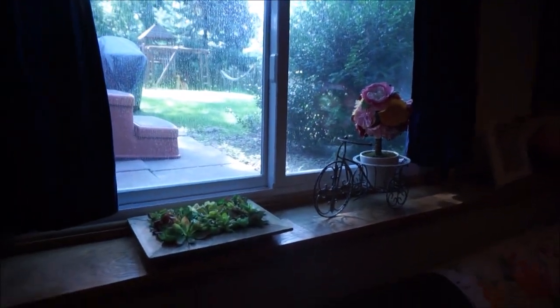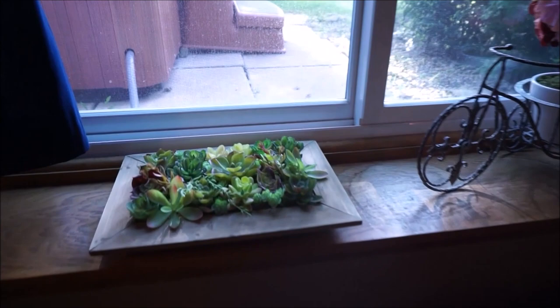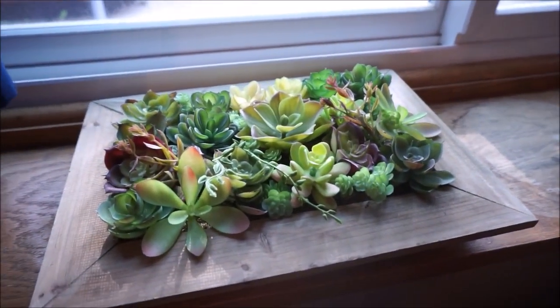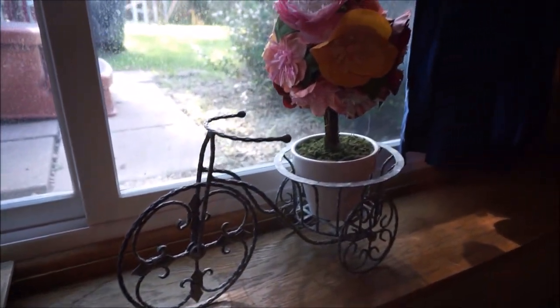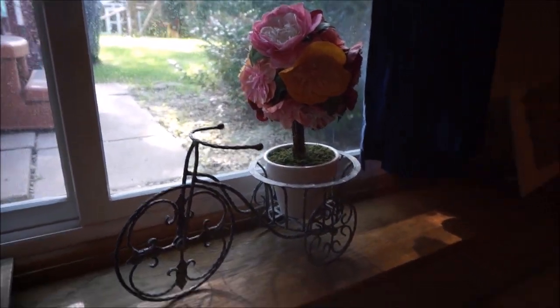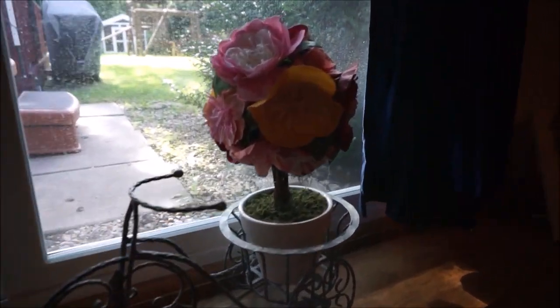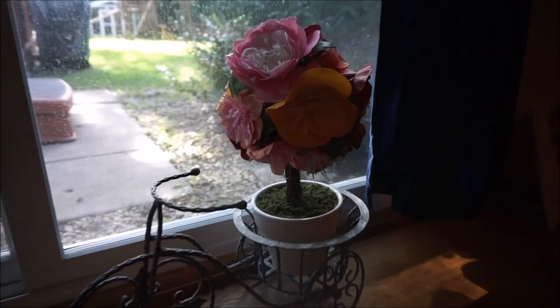Here we have the window to our backyard and a succulent planter we received as a wedding gift from Target — it was on our registry. I also have this little tricycle with some flowers out of it; the tricycle I found at At Home and the flowers I found on sale at Target.